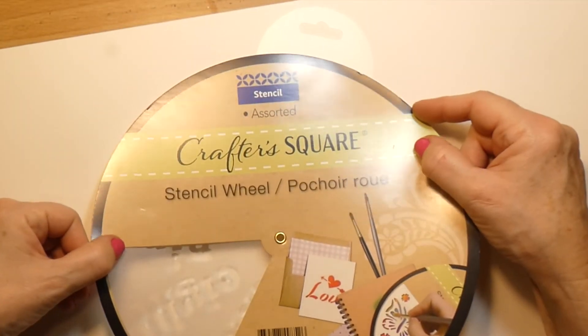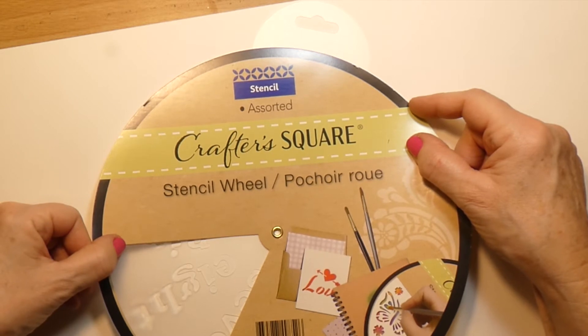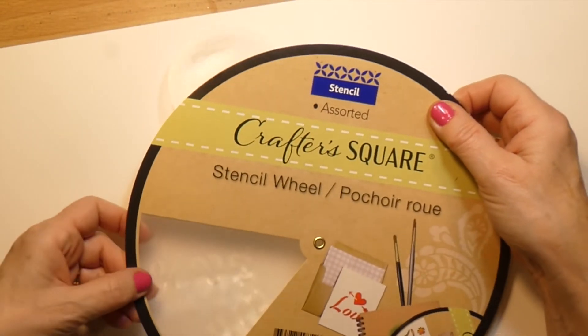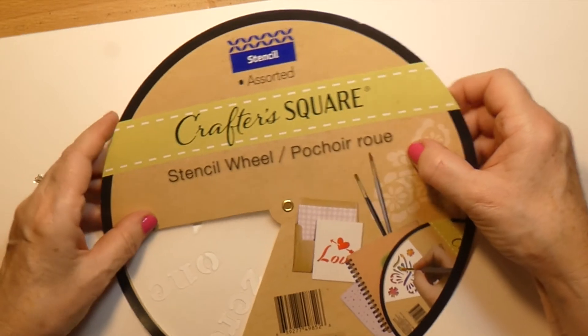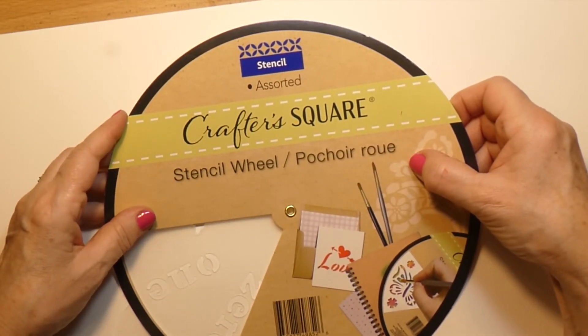Here's another something I got from Crafter Square — it's a stencil wheel. This one has all of the numbers written out on it, and then there are some signs. I thought that would be great to use in my bullet journal. I like it.